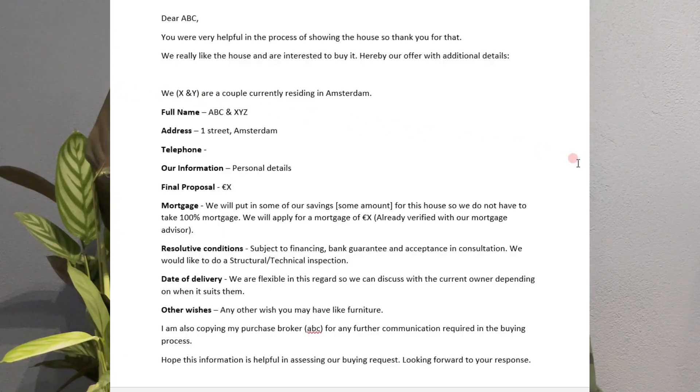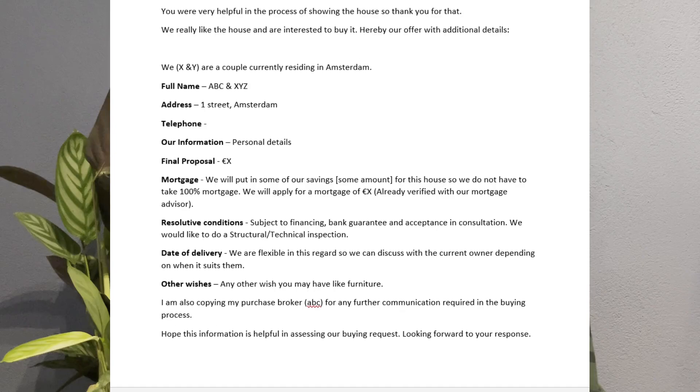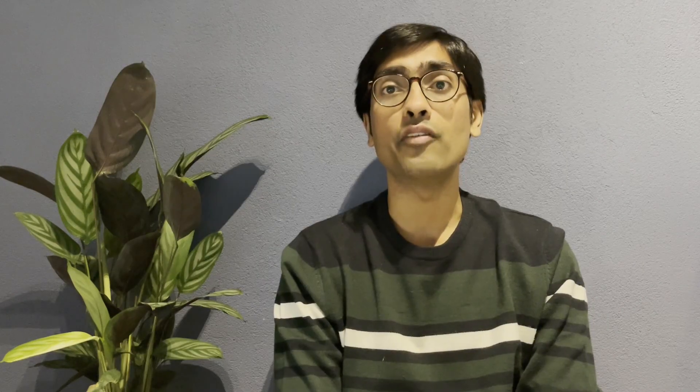You can do some research about prices in the area where the house is located. If you have hired a makelaar, you can also discuss the bid price with them before communicating to the seller. If you want to send an offer, you can do it via email, which should include your purchase price, resolutive conditions, personal details, and any other information helpful for the seller. Let me show you a sample of how this email can look. Always consult your makelaar before sending it to the seller.